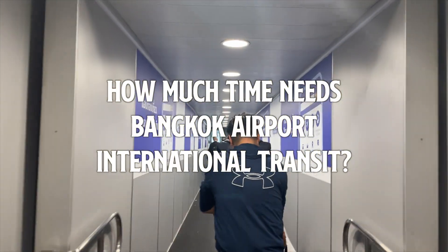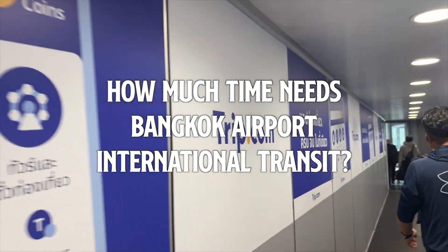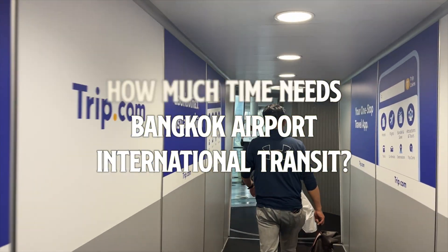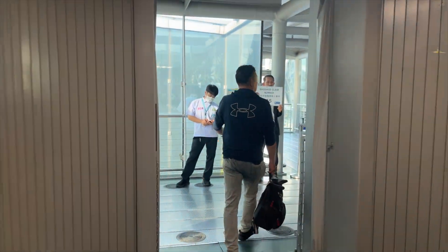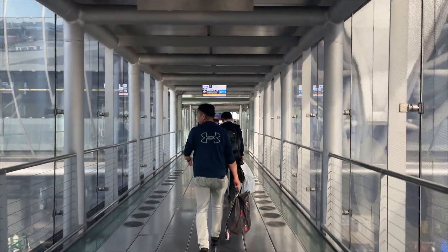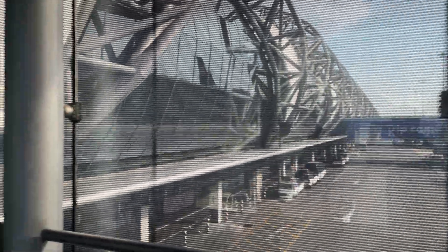Hello, welcome back to my travel channel. I'm Slyar. Today we are going to talk about transit times at Suvarnabhumi Airport in Bangkok. I was traveling to Cambodia from Tokyo, Japan, but unfortunately there are no direct flights from Tokyo, so I chose to transit through Bangkok Airport.